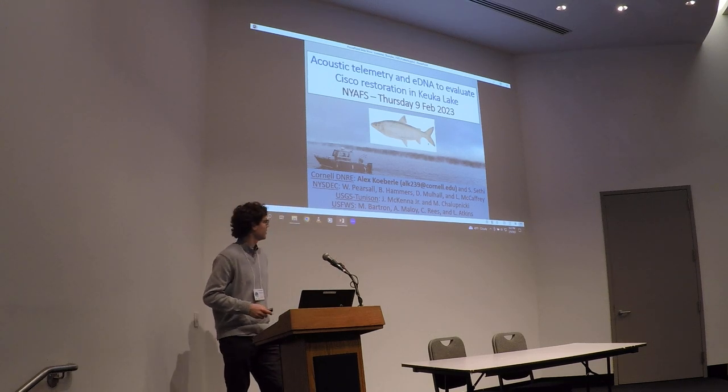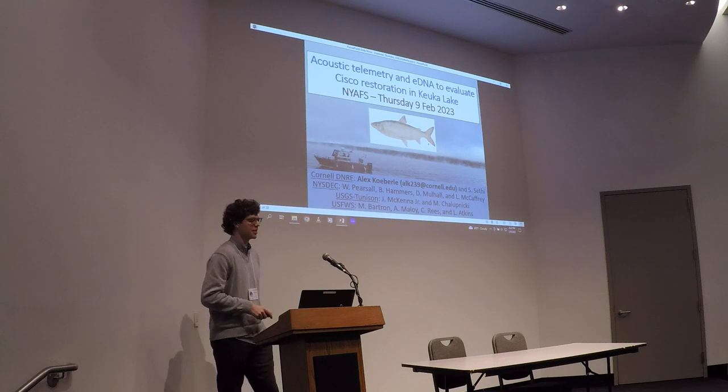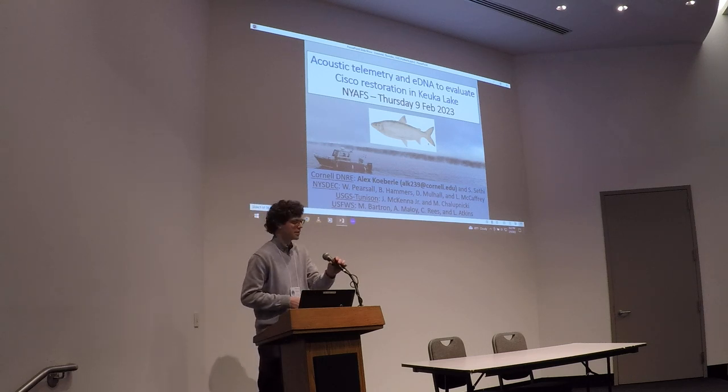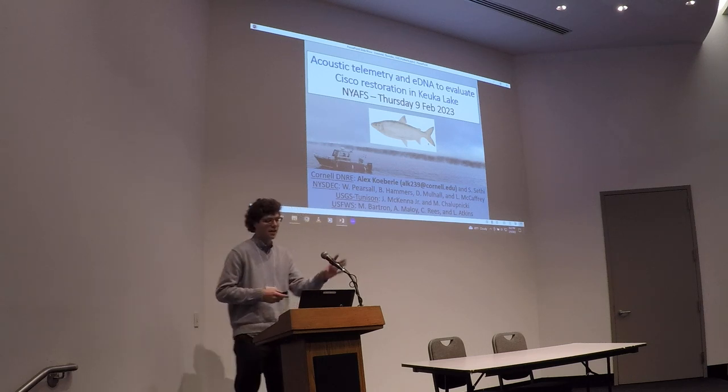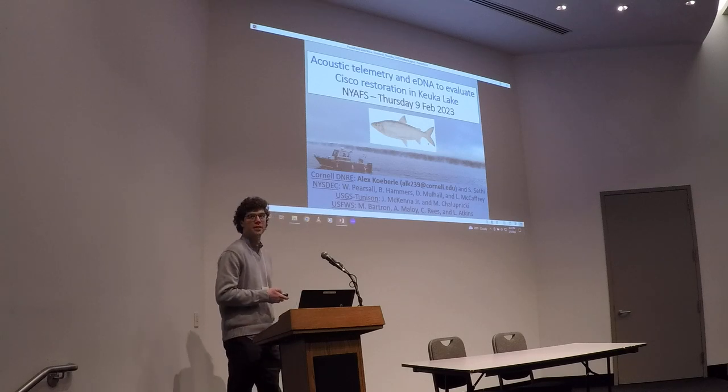I'm a PhD student at Cornell, and I'm going to share some of our research about why we use acoustic telemetry to evaluate native fish restoration projects in the Finger Lakes.